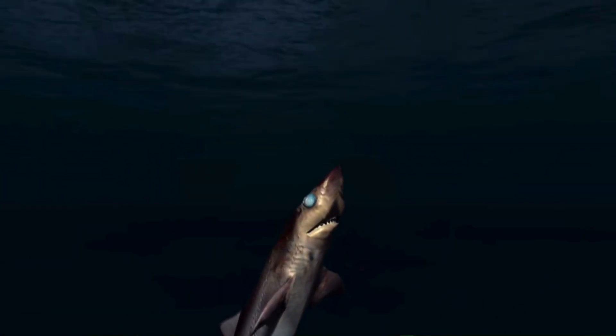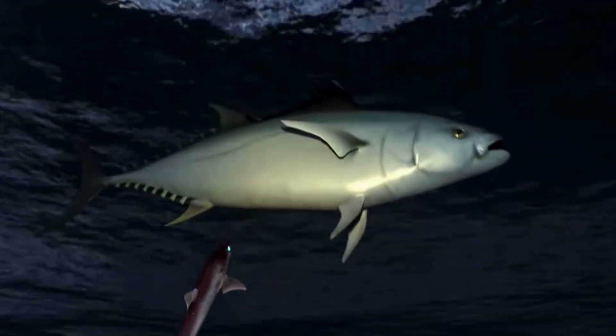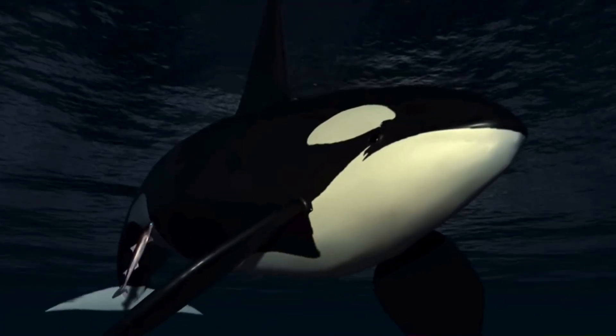With its large, green, bioluminescent eyes, the cookie-cutter shark navigates the low-light conditions of the deep ocean with ease. Its dark-colored dorsal side and light-colored ventral side provide effective camouflage, allowing it to blend seamlessly into its surroundings.